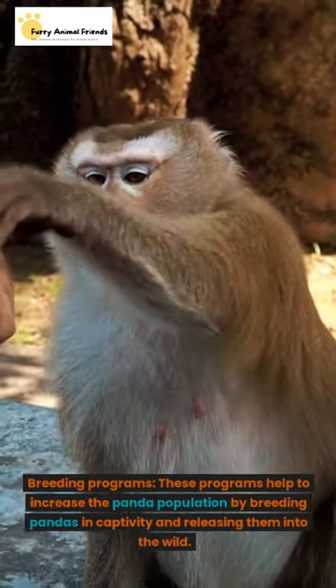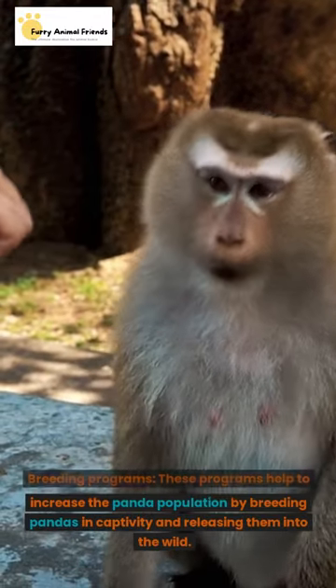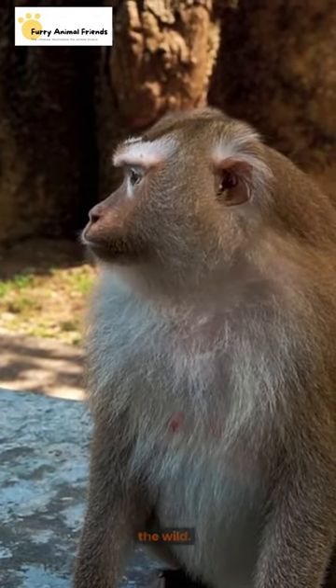Breeding programs. These programs help to increase the panda population by breeding pandas in captivity and releasing them into the wild.